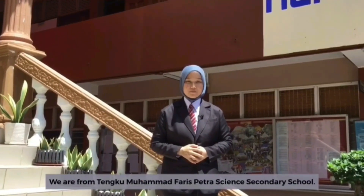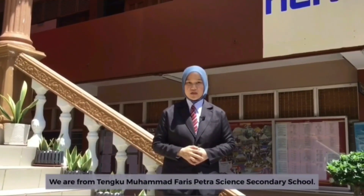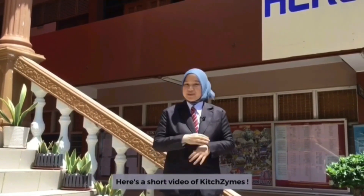Hello everyone, we are from Tengku Muhammad Fariz Petra Science Secondary School. Here's a short video of KidZaim.